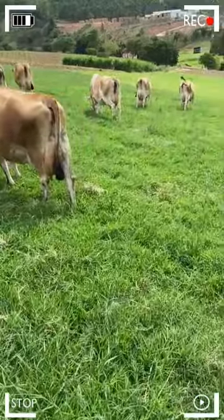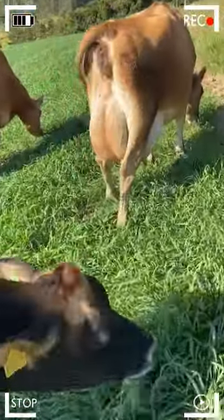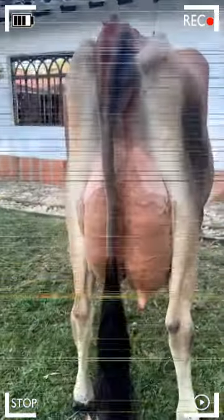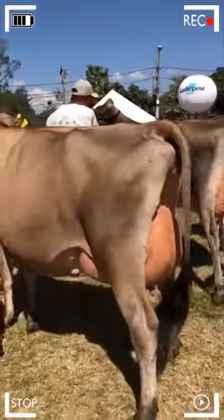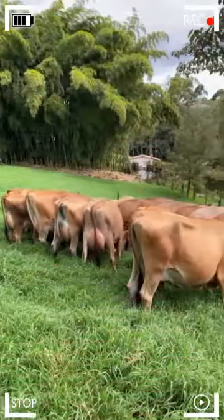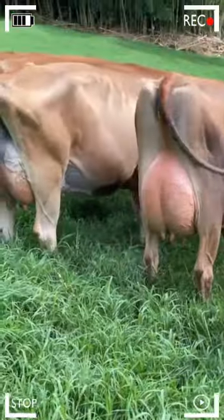As we move into the future, the Jersey breed is likely to continue playing a fundamental role in the dairy industry and the livestock economy at large. Their ability to produce high-quality milk and their adaptability ensure that they will remain a popular choice for farmers worldwide. Ongoing efforts by breeders to improve the breed and preserve its unique characteristics will ensure that Jerseys continue to be a notable presence in the livestock world. In conclusion, the Jersey breed is an invaluable treasure in the realm of livestock farming, and we look to the future with anticipation, expecting to see how this noble breed continues to thrive.